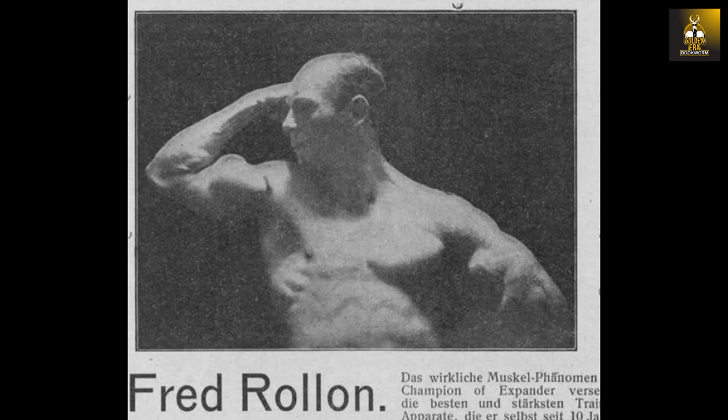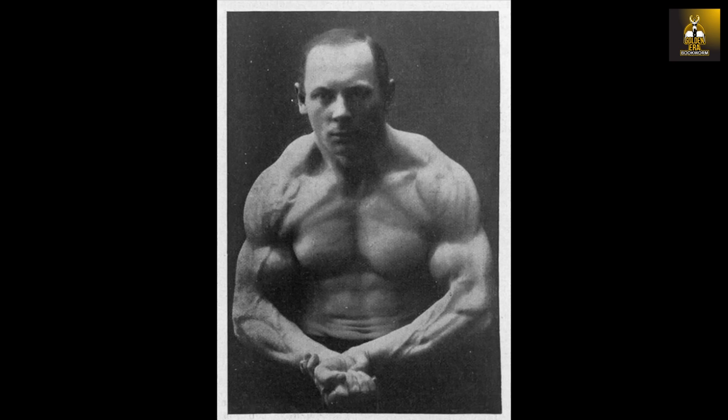I know that is a pretty wild claim, and there probably is no evidence to prove or disprove Fred's statement, but if you look carefully — real closely in this most muscular pose — you can see that Fred Rollon has an expander handle in his hands. It was said that the bands he trained with had a resistance level of over 300 pounds and could withstand horses. He had nothing to hide back in 1905.